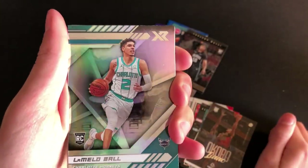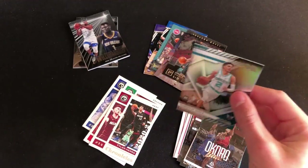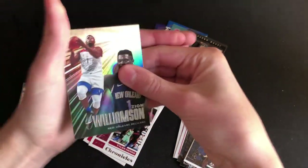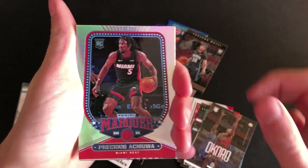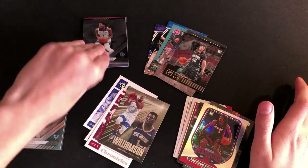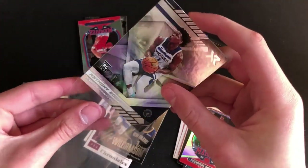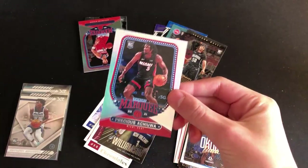More Isaac Okoro. XR LaMelo Ball — that's a nice one. Don't think that's a parallel or anything, but that is pretty cool. So that's our first LaMelo. No Ant-Man's yet. Now here is Zion. And then Precious Achiuwa. Oh, there's an Anthony Edwards XR — that goes great with our LaMelo Ball XR. The XR is probably one of my favorite sets inside Chronicles. I love the shiny ones, but some of the shiny ones like Marquee aren't my favorite. The XR is pretty cool looking though.